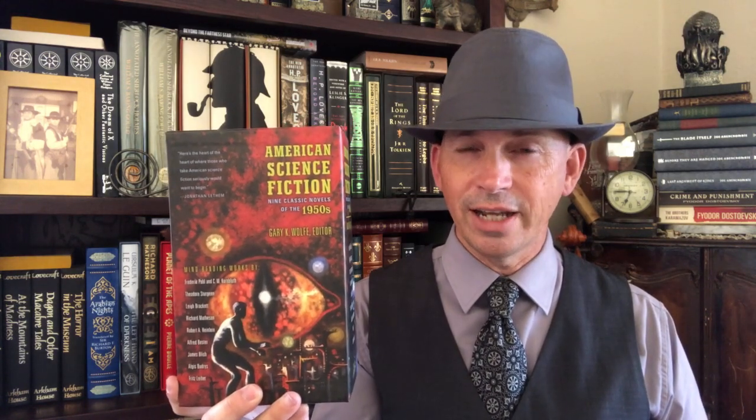Next I've got two box sets. The first is American Science Fiction: Nine Classic Novels from the 1950s. I was really happy to see this because Library of America didn't do too much with science fiction — they have a Philip K. Dick set and an Ursula K. Le Guin set, but other than that, not much. So this was very welcome. Volume one is 1953 to 1956, volume two is 1956 to 1958. All kinds of good stuff: More Than Human by Theodore Sturgeon, The Long Tomorrow by Leigh Brackett, The Shrinking Man by Richard Matheson, The Stars My Destination by Alfred Bester. It really does have some of the best science fiction novels from the 1950s.